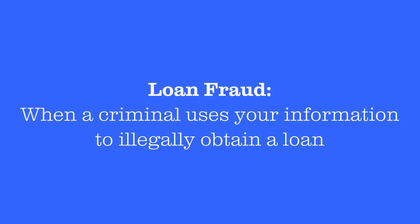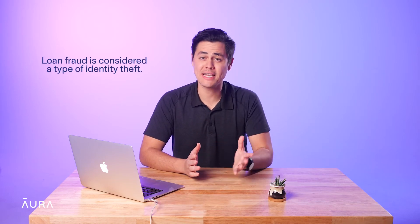Loan fraud can occur in many different forms, but in every case, it has the potential to ruin your credit rating, get in the way of buying a home, getting a loan, or starting a business. Loan fraud is when a criminal uses your personal information to illegally obtain a loan. For example, someone might open a mortgage in your name, or take out a payday loan and leave you to pay it off. Because loan fraud requires the theft and use of your personal information, it's considered a type of identity theft.